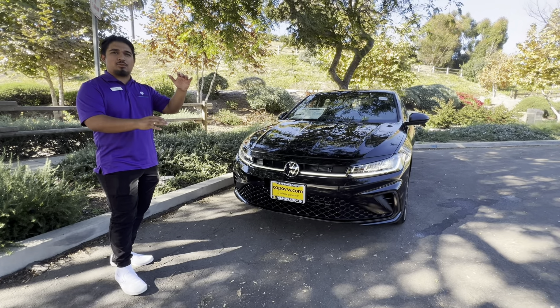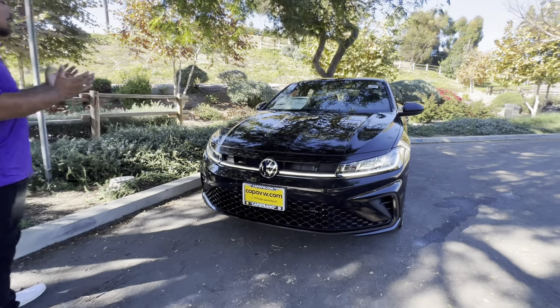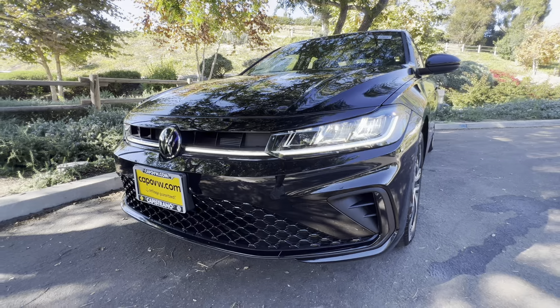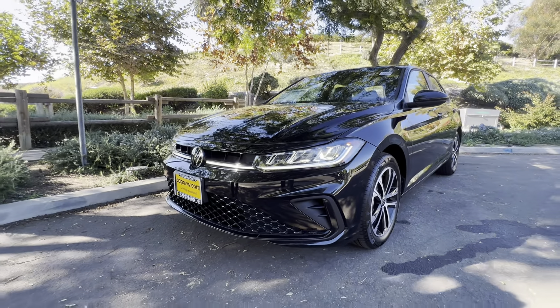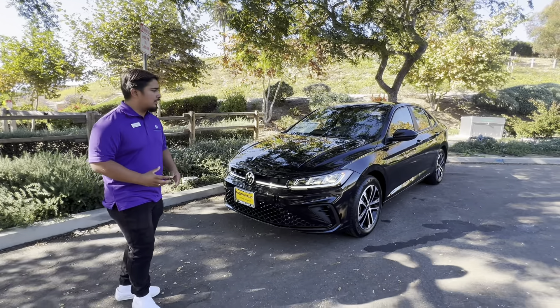Right above the Jetta S, which is our standard model. Now if you look at the face right here, you're gonna have a 2025 updated look — you're gonna get the full LED light bar, a redesigned front end, very aggressive styling. It definitely is a bump from last year's previous model.